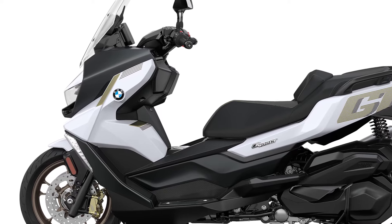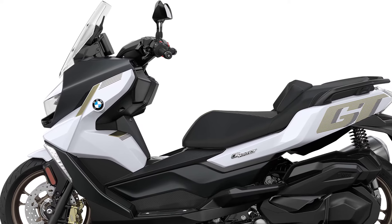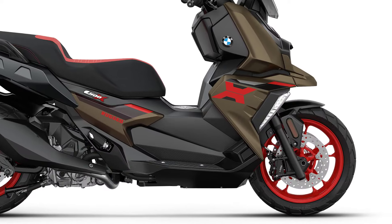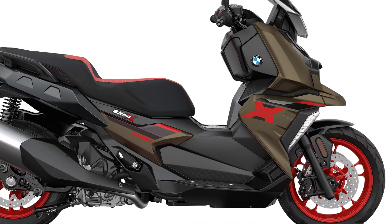BMW Motorrad has now sharpened the midsize scooters. In addition to technical improvements, they have also been provided with new features, colors, and accessories.